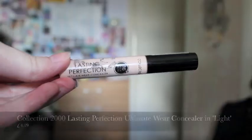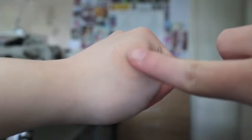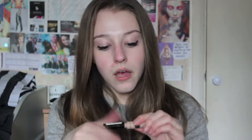Next is concealer. I was looking at different concealers including the NARS one, but I also heard about this one — it's the Collection 2000 Lasting Perfection Ultimate Wear Concealer in Light. I think Tanya Burr uses this and she loves it, so I thought I'd give it a shot. The coverage is amazing; you don't always have to wear it with foundation — it covers just as well by itself. It blends in really well, you only need a little bit, and it has 16-hour wear — it really does last a full day.